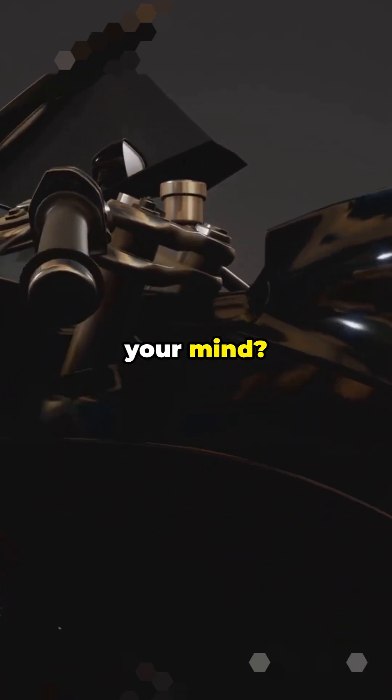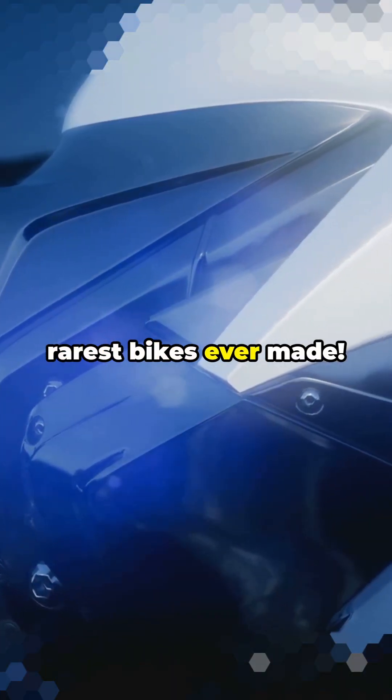Which secret blew your mind? Drop a comment and follow for Part 5 — the rarest bikes ever made.